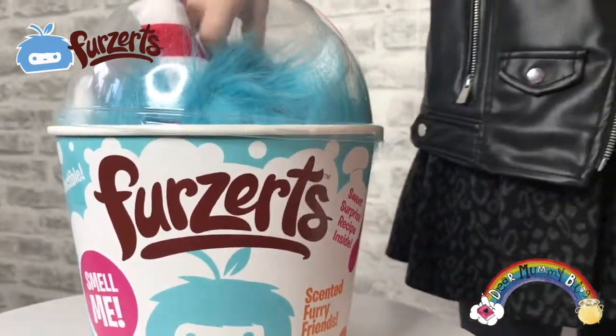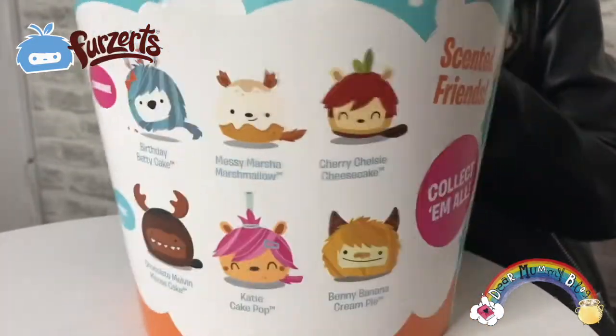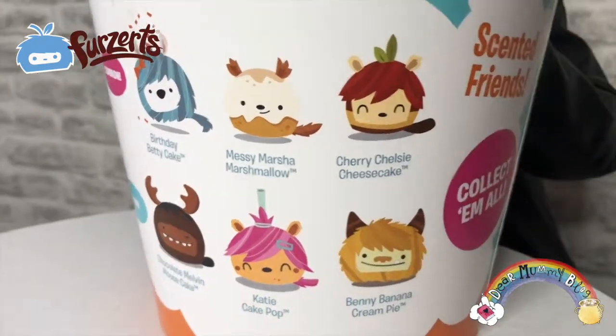There are six to collect: Missy Marsha, Cherry Chelsea, Betty Birthday Cake, Katie K-pop, Chopcake Merlin, and Betty Banana Cream Pie.